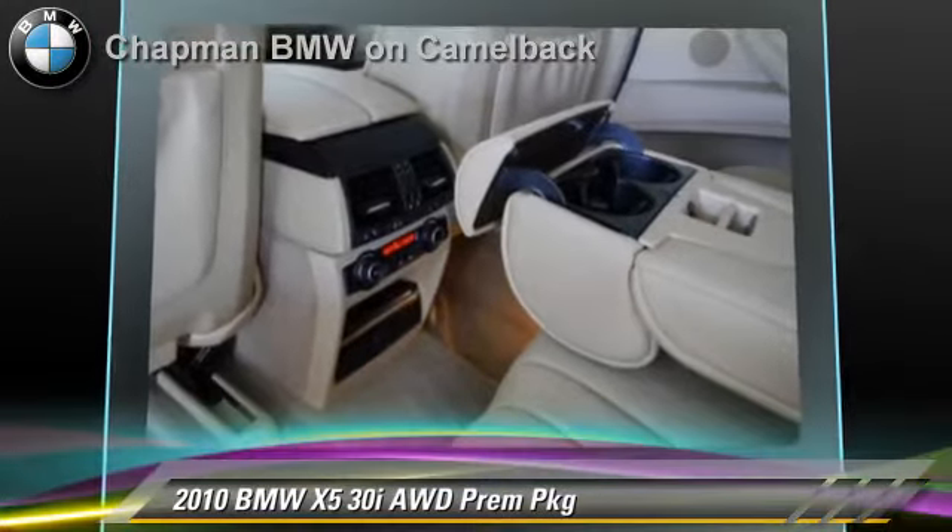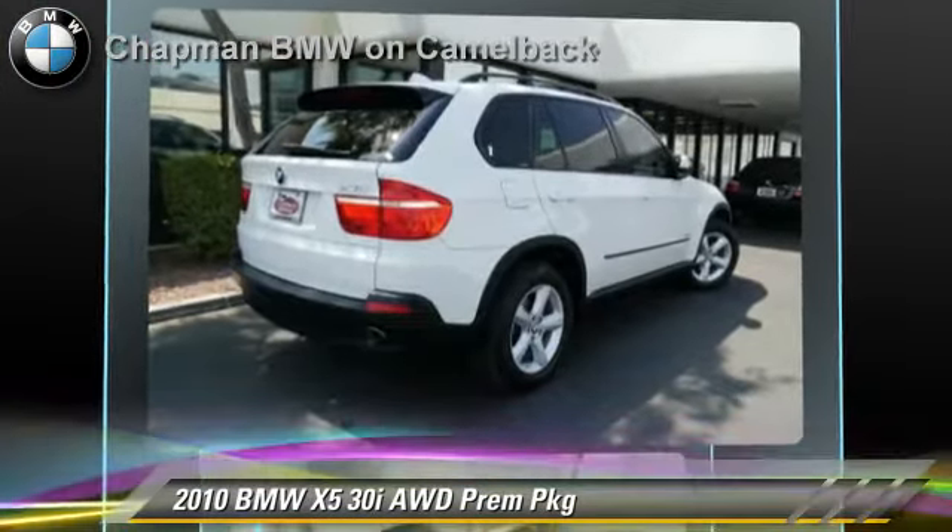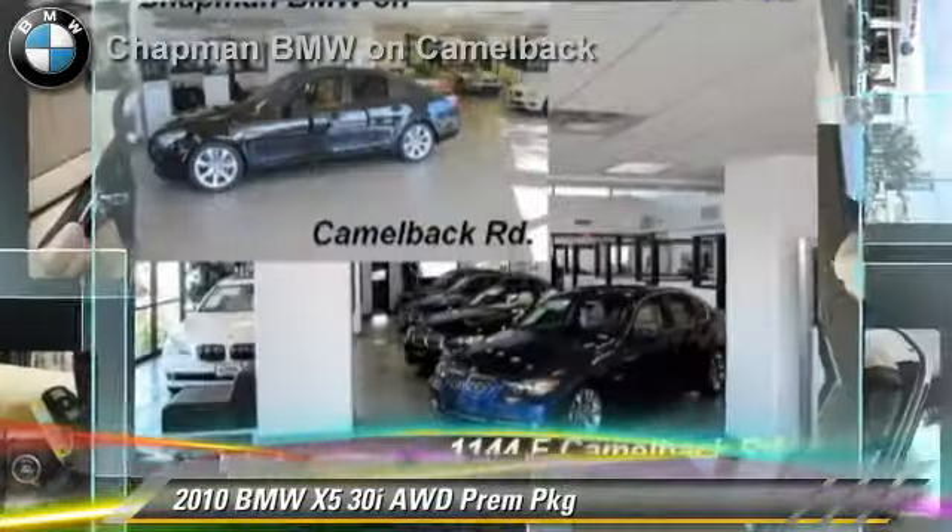Comfort and convenience features include satellite radio, iPod and USB adapter, and HD radio. Give us a call to schedule your test drive today.